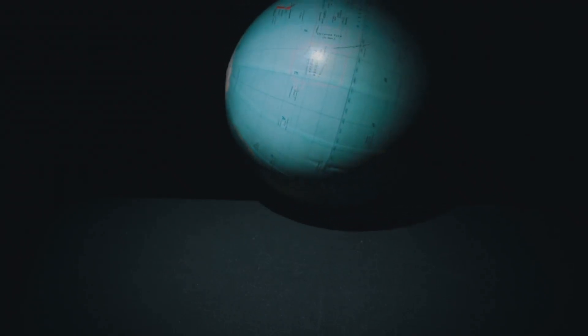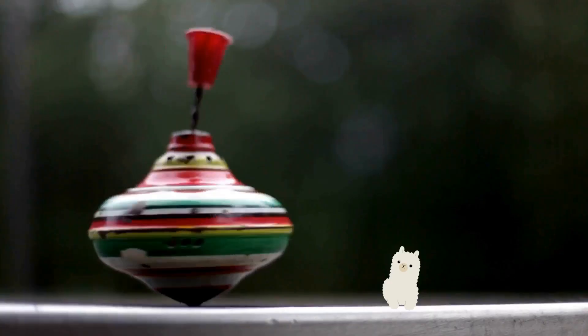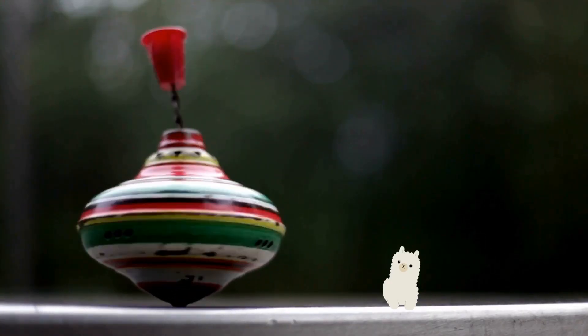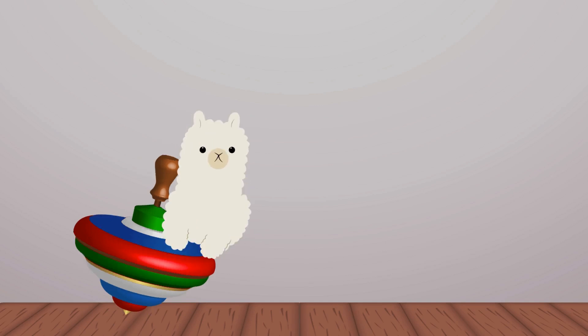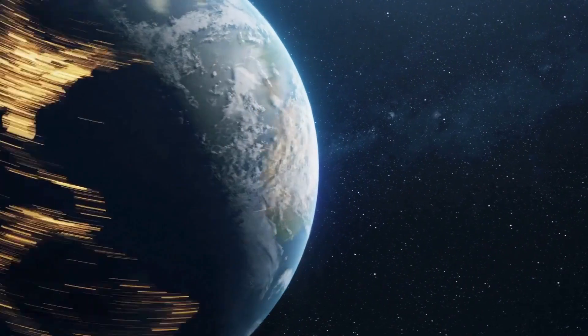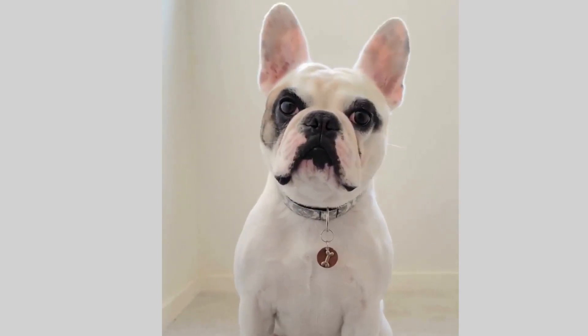Did you know our Earth is like a giant spinning top? But unlike a top, it doesn't spin straight up and down. It's a bit tilted. Now, imagine this: you're spinning a top, but instead of it spinning straight, it leans to one side. That's our Earth. It's not just spinning around like a dizzy dancer. It's also doing a little side lean. And it's this lean or tilt that gives us our seasons.